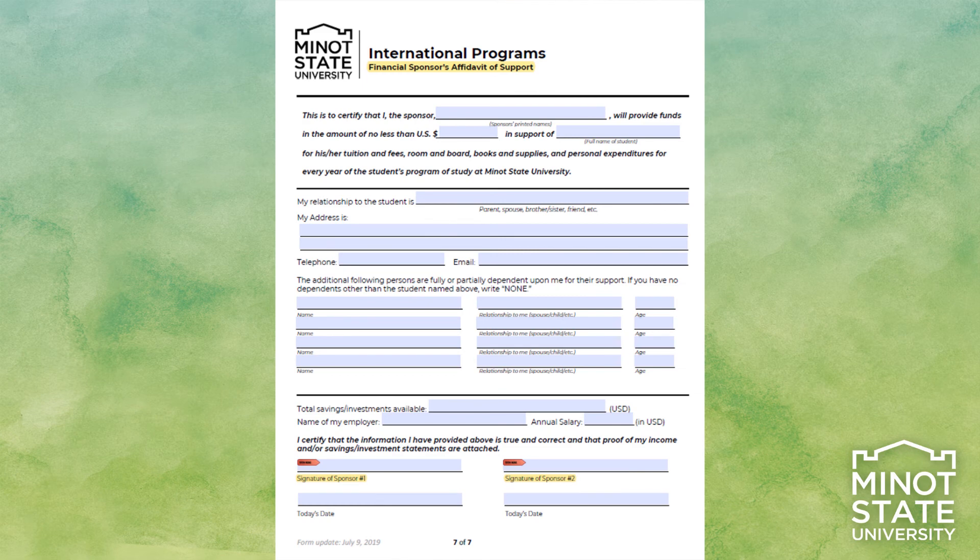The actual Affidavit of Support is found on page 7. This must be completed and sent in by the sponsors. If there are two sponsors on the financial accounts being used to prove finances, both sponsors must sign the same form. If you have more than one sponsor with separate accounts, you may duplicate these pages for the sponsor. Be sure to list each sponsor separately on your student statement of support.